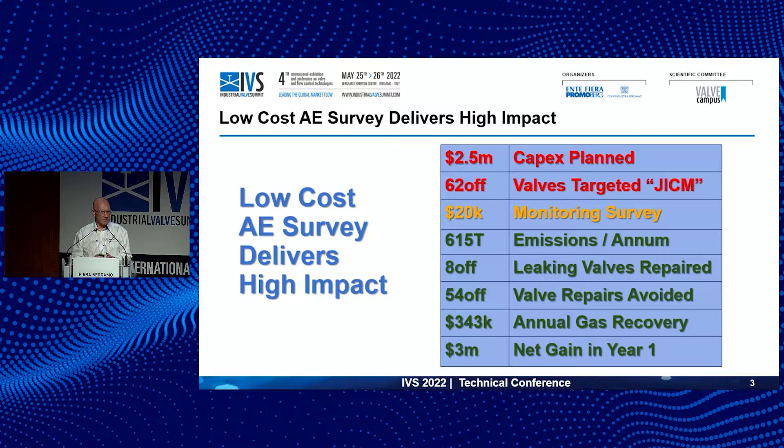Starting with a case study: we had a customer who was about to spend two and a half million dollars putting an air scrubber on their flare lines to reduce flaring emissions. We said, why would you do that? At the end of the day, you should just be stopping the flare emissions at source — that is through seat leakage in a valve somewhere in your system. Why not just fix that valve and you won't have the problem in the first place?